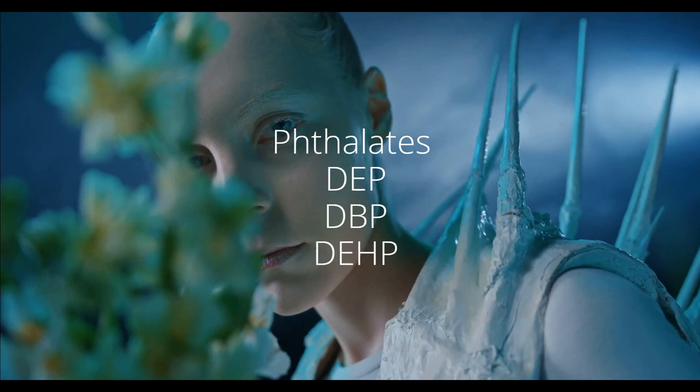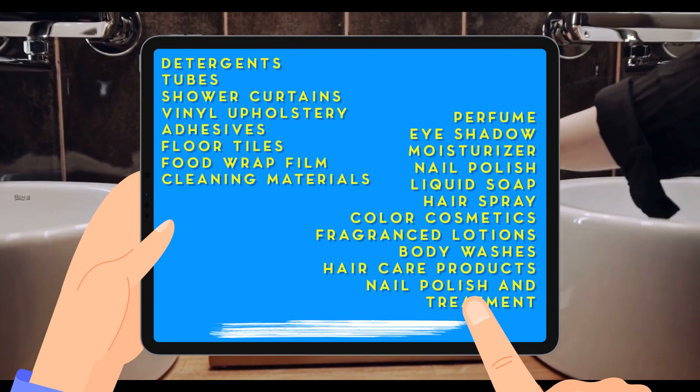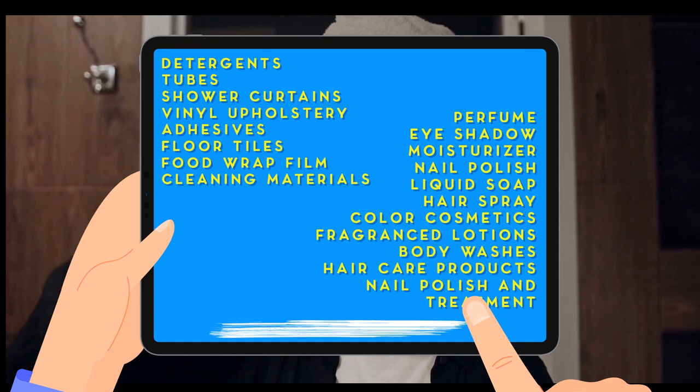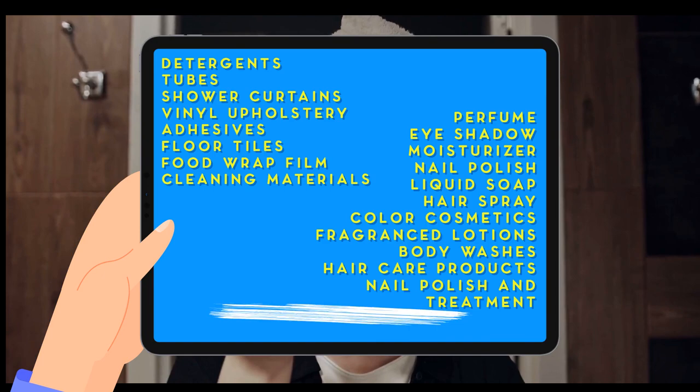These chemicals are used for softening plastics for items like detergents and tubes. You can find them in shower curtains, vinyl upholstery, adhesives, floor tiles, food wrap film, and cleaning materials. They are also in personal care items like perfume, eyeshadow, moisturizer, nail polish, liquid soap, hairspray, color cosmetics, fragranced lotions, body washes and hair care products, and nail polish and treatment.